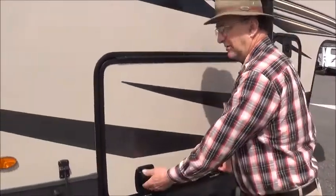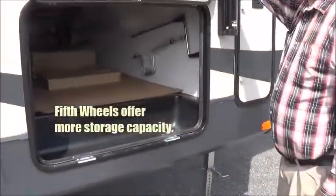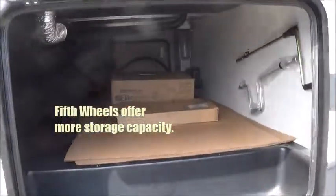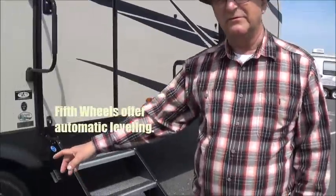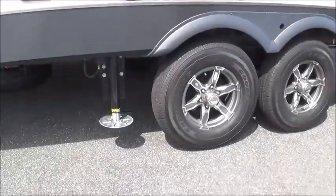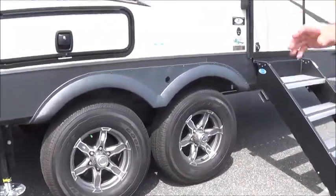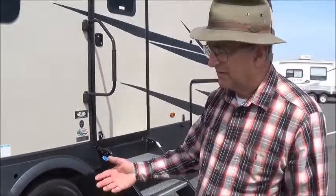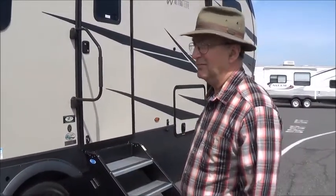Starting on the outside, you're going to have more outside storage on a fifth wheel than on any travel trailer. A lot of these fifth wheels come standard with automatic leveling — you don't have to worry about arriving at a campground late in the evening after dark in the rain and running up on blocks. You just back into where you want to be, hit a button, and it levels itself. It doesn't take long.